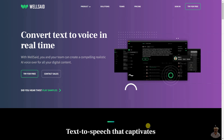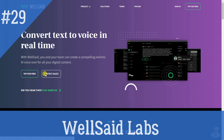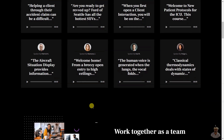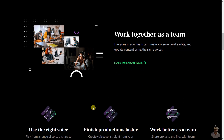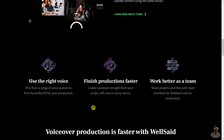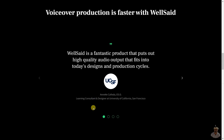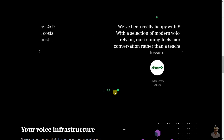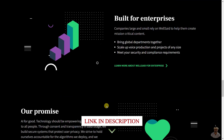Well Said Labs is an AI text-to-speech tool that allows users to create realistic, natural-sounding voiceovers from text. It provides a range of voice avatars and helps teams collaborate on projects, allowing for faster production times. It is suitable for enterprises and can be used for various applications such as audiobooks, marketing, customer support, and more.